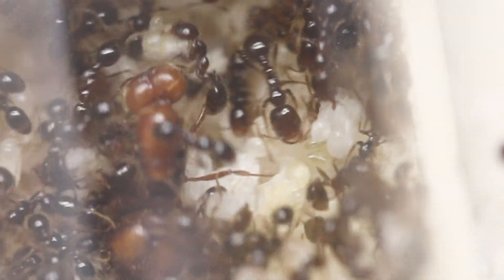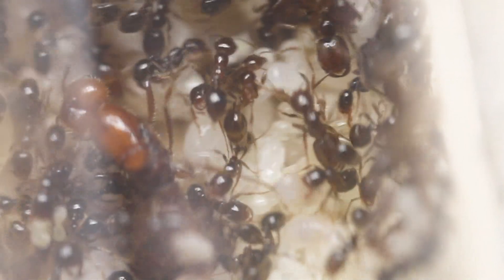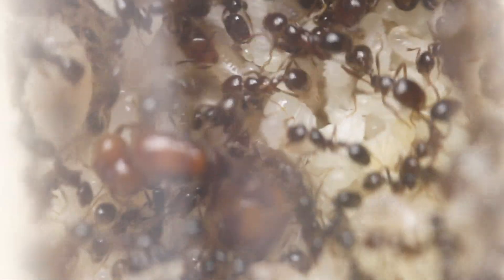I've recently started heating this colony, and it's been promoting a lot of growth. The queen has been laying constantly since then.